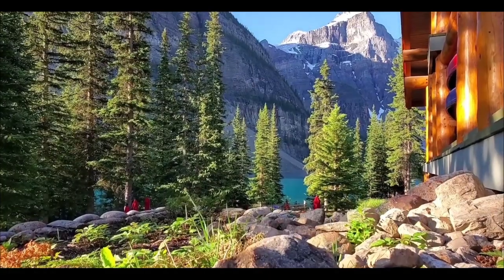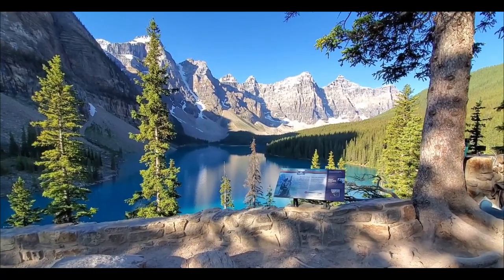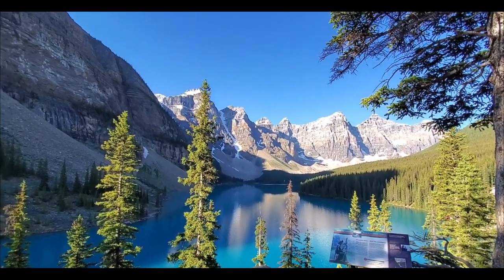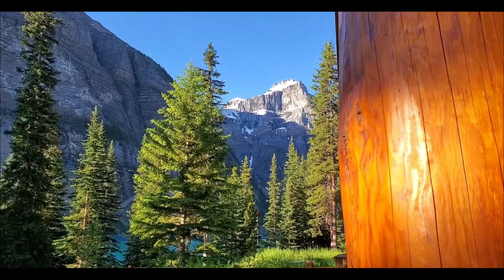Salut și bine ați revenit, guys! Azi mergem peste ocean, în Canada, să vedem probabil unul dintre cele mai frumoase lacuri glaciare de pe glob.